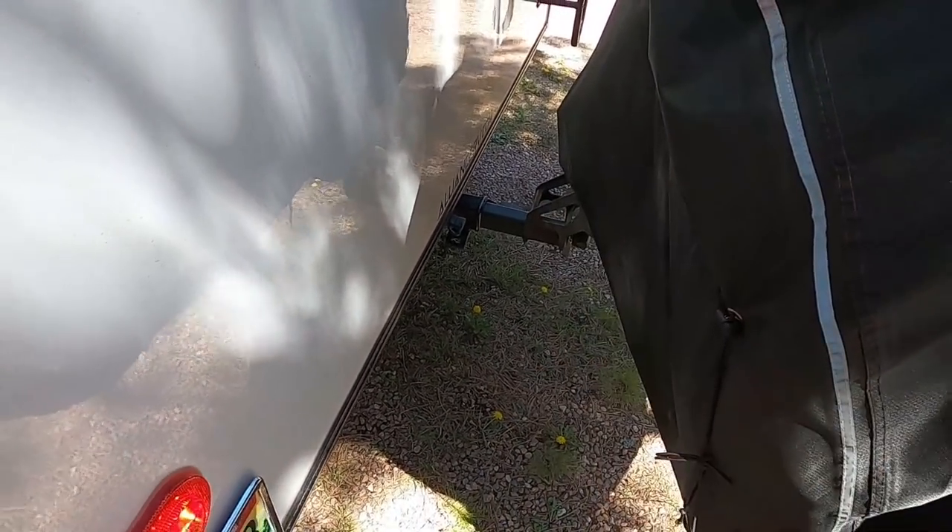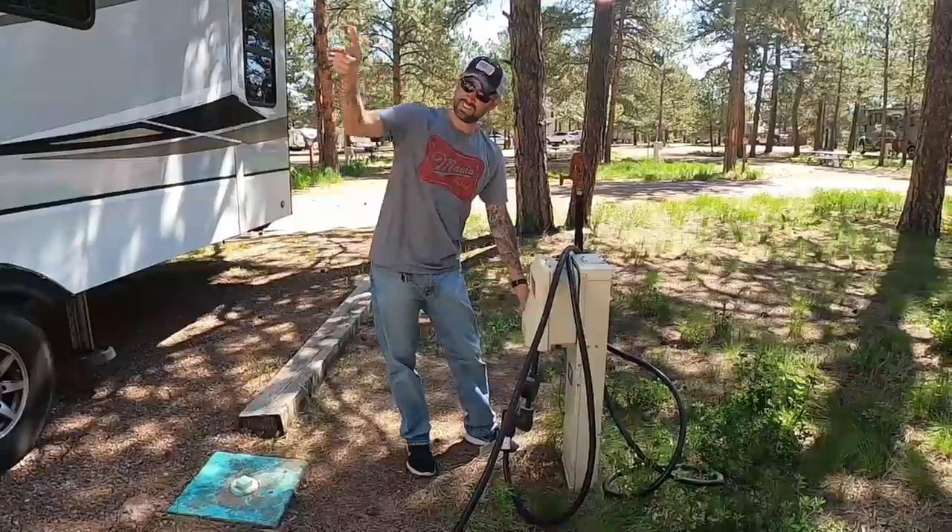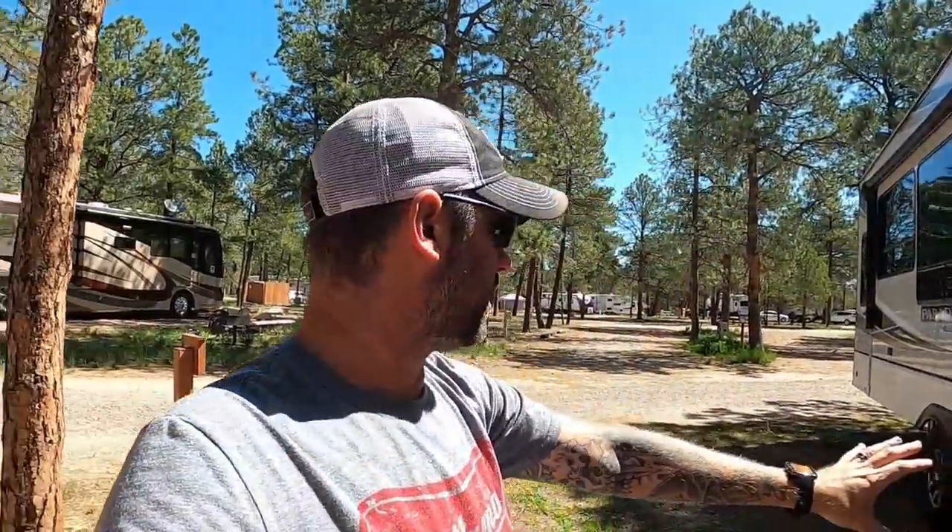Last thing before we go: disconnect the power cord and store it in the bay. Then we do a final walk around — make sure all the jacks are up, tires look good under a load, and we're not going to hit any branches on the way out. I make sure I know where all the obstacles are. Coming out by the trees will be a little tight, but tires all look good, jacks are up, all doors are locked and secured. We should be good to go.